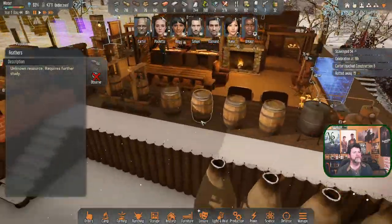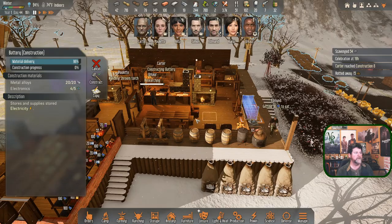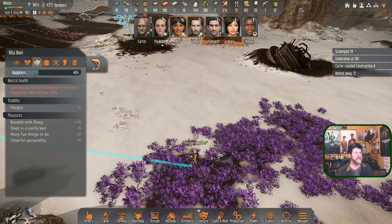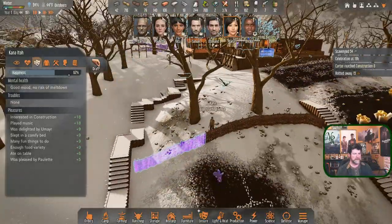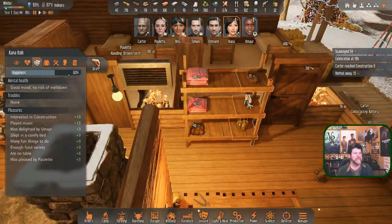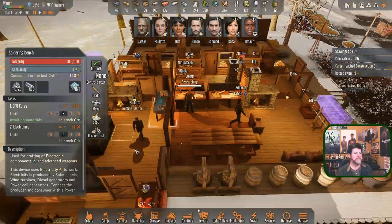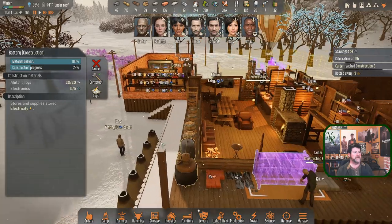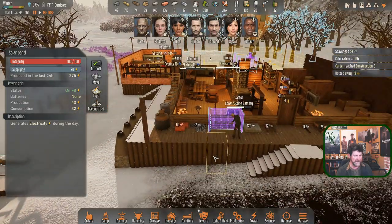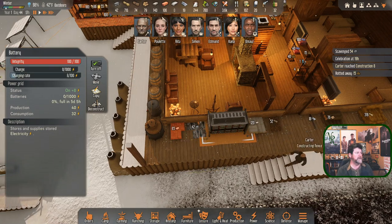Are we ready for more fuel? I'll just have Rita take the fuel directly there. Is Kana done? I think she's done. That was Rita, Kana is constructing a fence. I'm guessing we have an electronic on a shelf - there we go, it's in there. Carter went and got it. Battery's coming online - hopefully while these solar panels can still make some power and put a tiny bit in the battery.